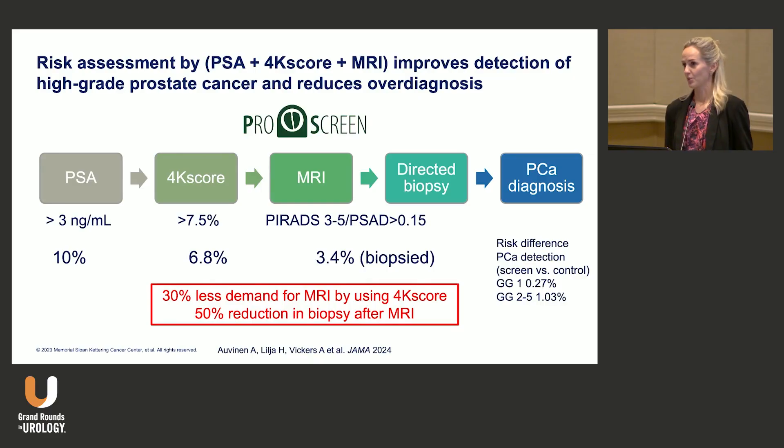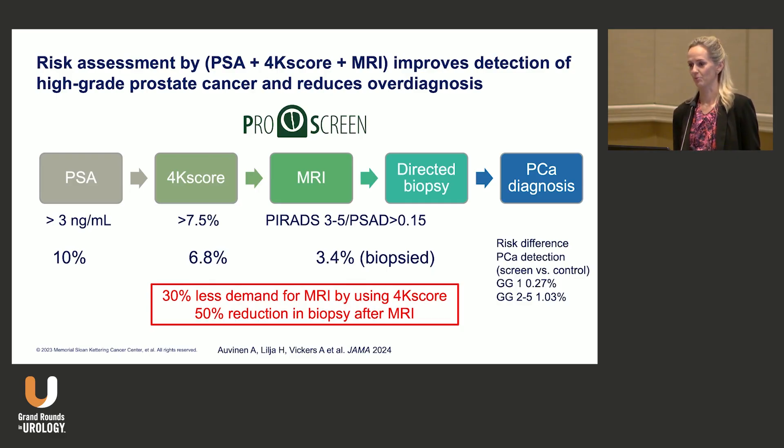Another approach is to combine the 4K score — which is based on the four kallikreins — with MRI and targeted biopsy. The same thing here: you see less demand for MRI and also a reduction in biopsy. It really reduces the number of men who go through this pathway and keeps the benefits but reduces the harms.